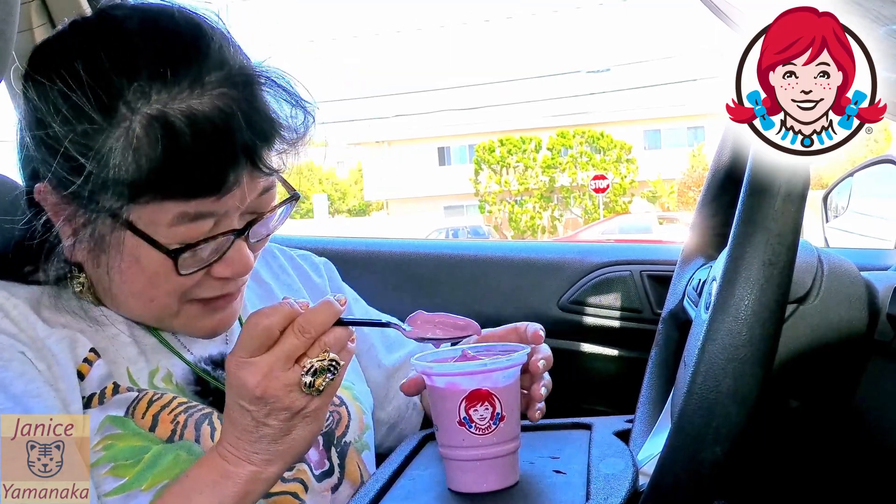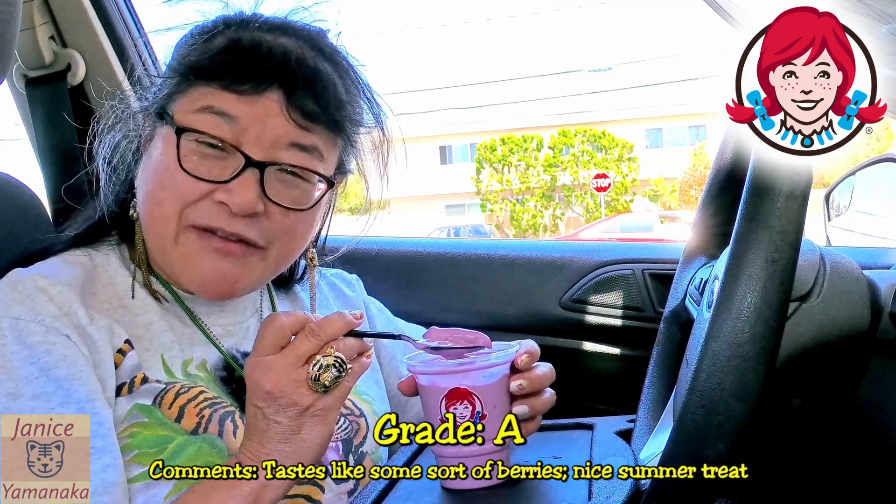I don't think you can get the orange dreamsicle anymore, but you can get this one. This one's really good, too. I'm going to give this one an eight — it's got a nice berry flavor to it.